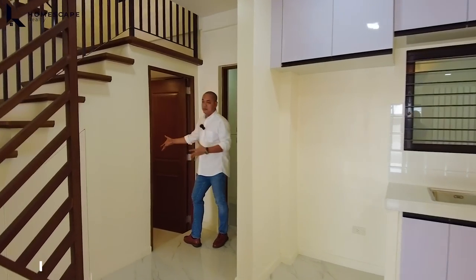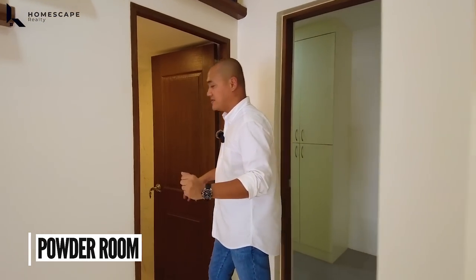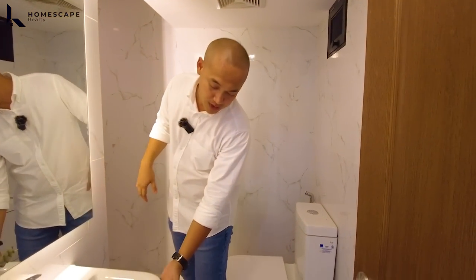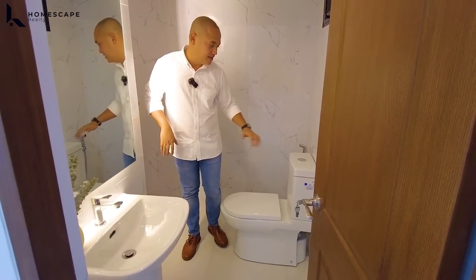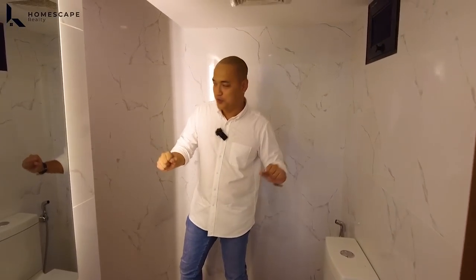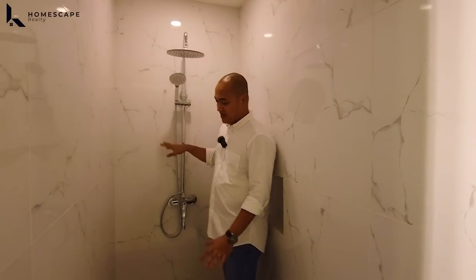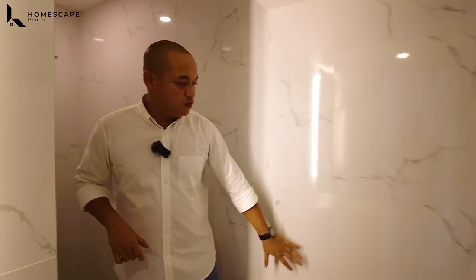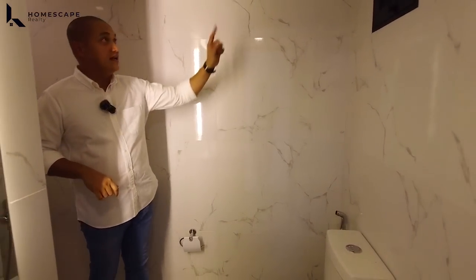And this will be your powder room para dito sa inyong guests. We have this sink with pedestal — again, HCG brand — same with our water closet. By the way, this is a common toilet and bath. We have this space for the shower area, and we have floor-to-ceiling tile wall.